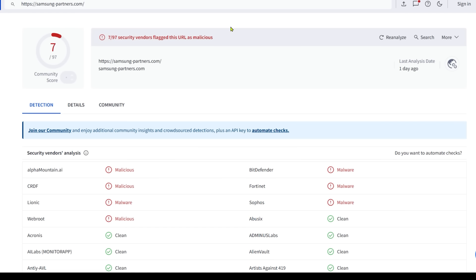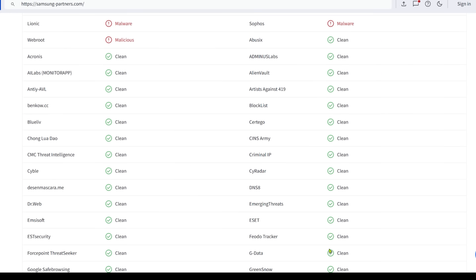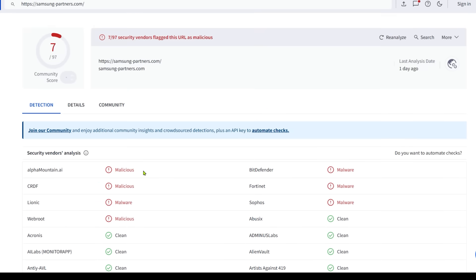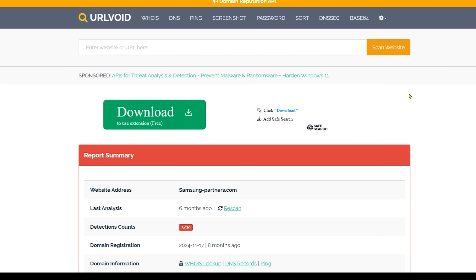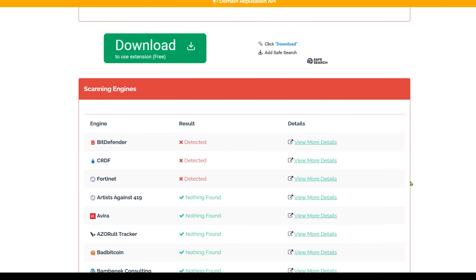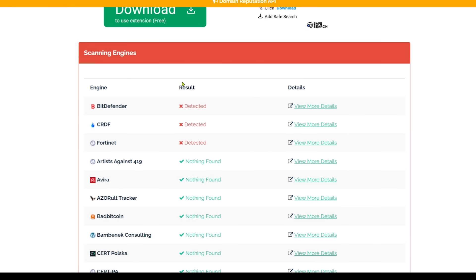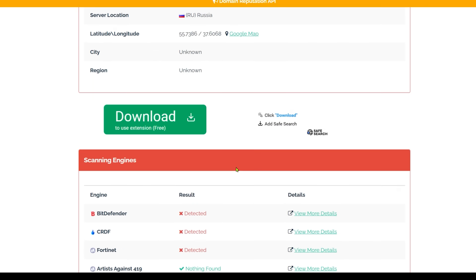On VirusTotal you'll see it picked up as malicious — lots of reds — but you'll also notice lots of greens, which means it passed some of those tests for some reason. So what I'd like to do is go to the second website, urlvoid.com, paste in the same website, and get a second opinion. Once that scan finishes, scroll down — you'll see a little bit of red here, and once again a lot of red but also a lot of green. Between those two, I get the feeling this is a dodgy website. Here's why I also like URL Void.